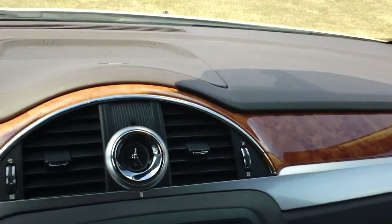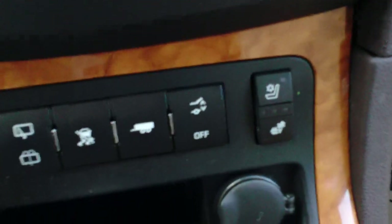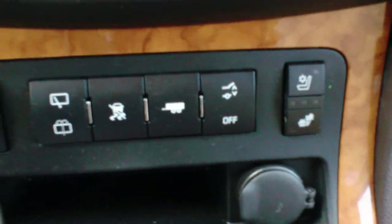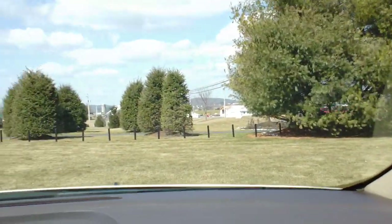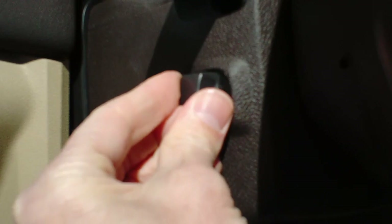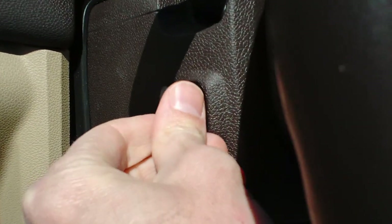This one has heated and cooled seats for both driver and passenger. You can program your garage door openers with the HomeLink system, and there are lighted vanities on both sides. It's equipped with OnStar as well. The steering wheel has power telescoping and adjustable tilt.